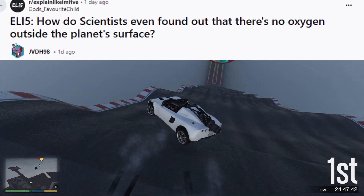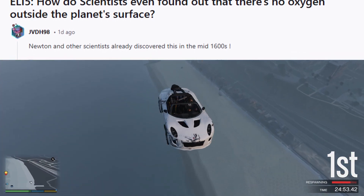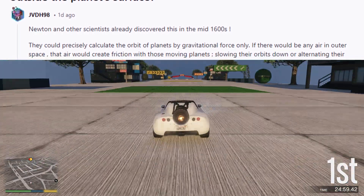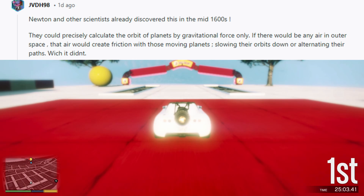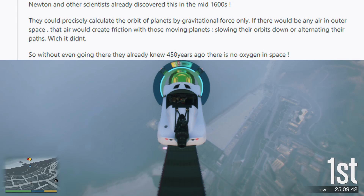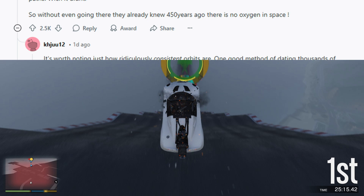ELI5: How did scientists find out there's no oxygen outside the planet's surface? Newton and other scientists already discovered this in the mid-1600s. They could precisely calculate the orbit of planets by gravitational force only. If there would be any air in outer space, that air would create friction with those moving planets, slowing their orbits down or altering their paths — which it didn't. So without even going there, they already knew 450 years ago there is no oxygen in space.